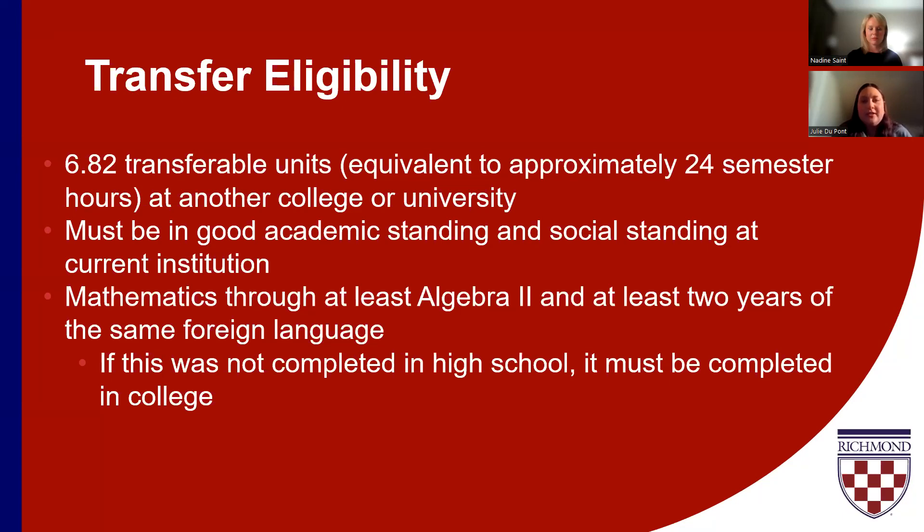The other eligibility requirement is that you are in good academic standing, which we can see on your transcripts — that means not being on academic probation. We're also looking at making sure that you are in good social or judicial standing as well. Our next slide will talk through a little bit more about how we know that you are in good social standing.